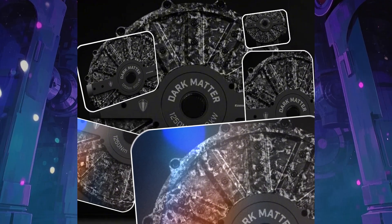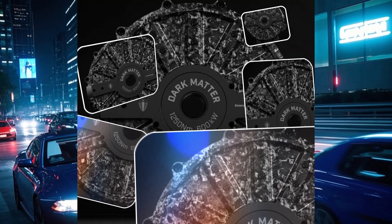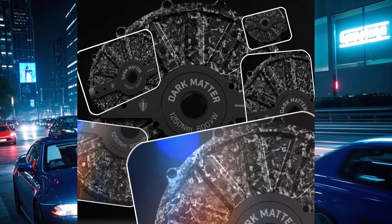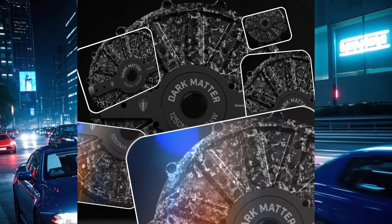What's a dark matter engine? Are we talking science fiction here, or is this legit? Well, buckle up, because this is one of those stories that makes you realize we're living in a future that's way cooler than we sometimes give it credit for.